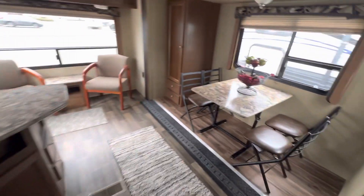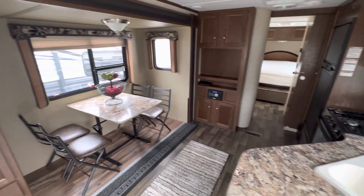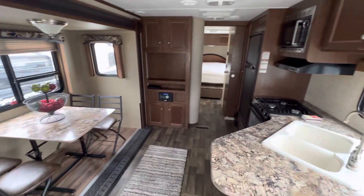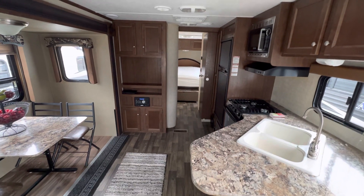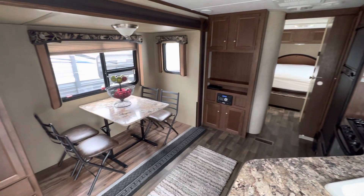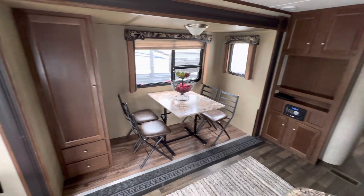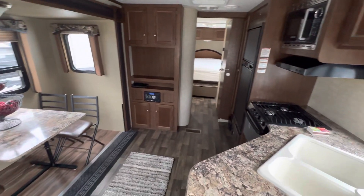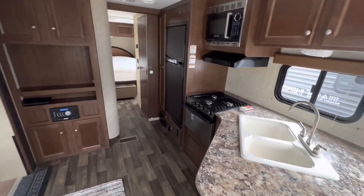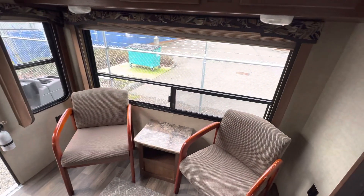So this is a fantastic unit. This is a great travel trailer for a weekend getaway or for someone that's looking to do a temporary living. If you guys are interested in coming out and taking a look at this, feel free to give us a call at 253-202-8996 or check out our website at pnwautosales.net. We'd love to show this to you guys — schedule an appointment and come take a look. Thanks, guys.